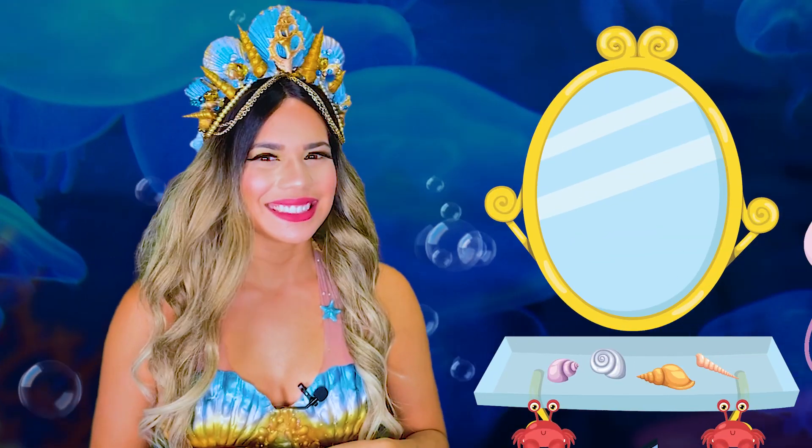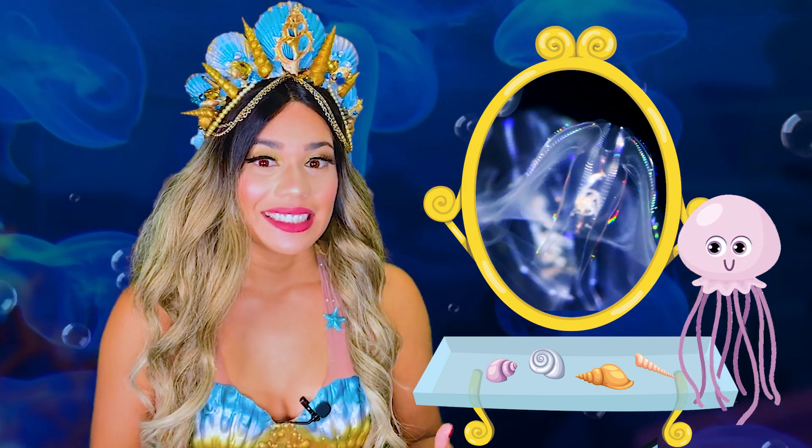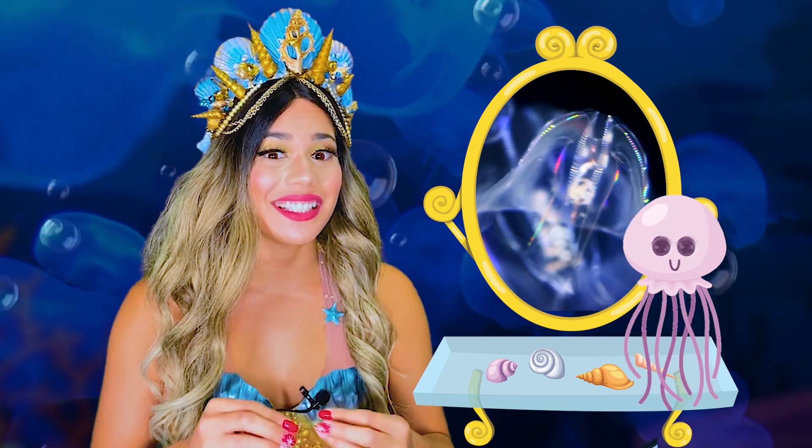But how does it happen exactly? Take a jellyfish for example, like Jessie here. About half of all jellyfish are bioluminescent. The light comes from an energy release from a chemical reaction that happens within each cell of a living organism that has evolved to have bioluminescent powers.